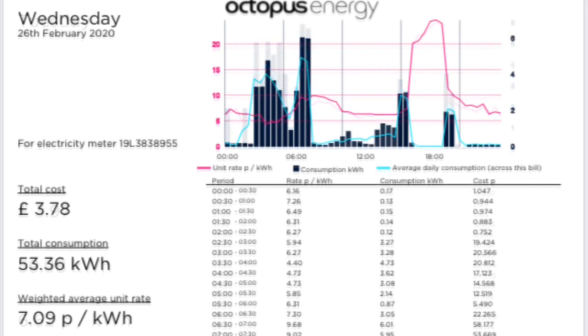On Wednesday the 26th, we've still got the boiler kicking in three times a day from the look of the chart. We had a cost of £3.78 for 53.36 kWh and that's an average cost of 7.09 pence per kWh.